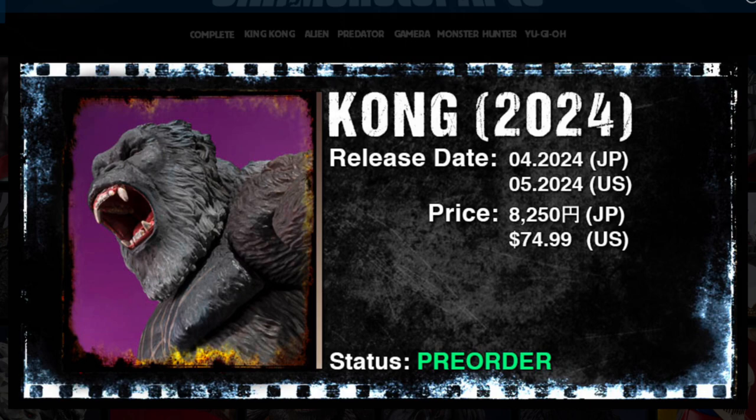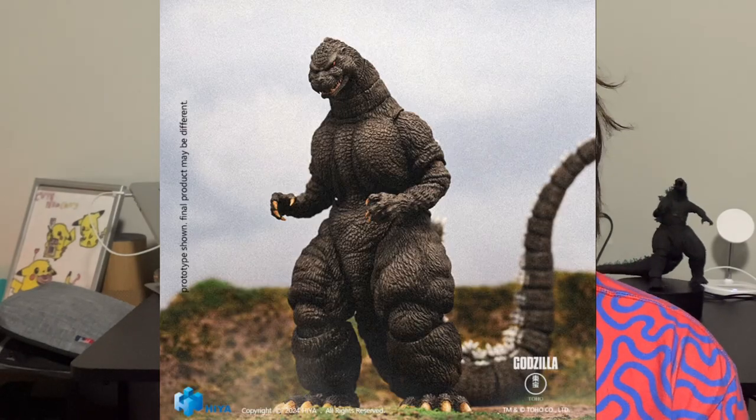Another release I really want is the Kong 2024, since I didn't get the Kong 2021 — though I do have the Godzilla 2021. I think Hiya Toys is definitely beating SH MonsterArts in the Monsterverse department. If SH MonsterArts brought down their costs and improved paint apps, I think they'd be tied right now. They just revealed their Godzilla 1991 Yokohama suit version, which is exciting for classic Godzilla fans.